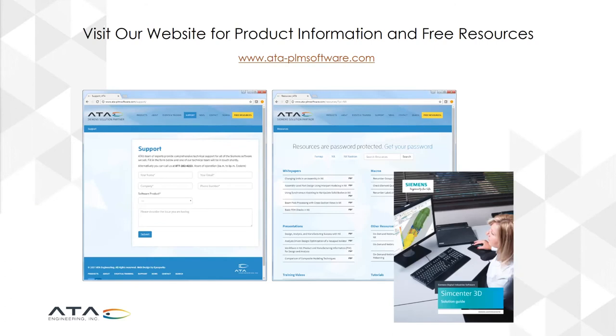If you'd like more information on us or any of the products that we sell and support, visit us at ata-plmsoftware.com, where you would go as a customer to receive support for products purchased from ATA, but where there's also a rich treasure trove of resources, including white papers, presentations, recorded previous webinars, tips and tricks, related to Siemens engineering products.